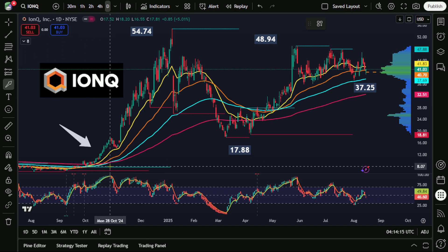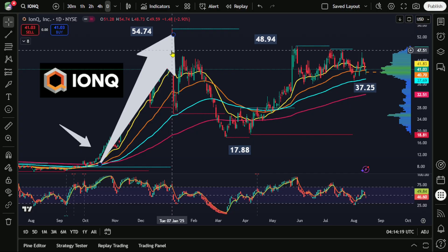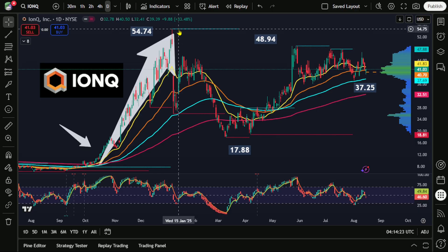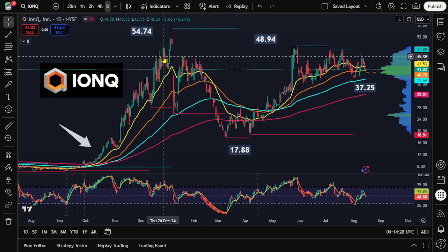We then saw a major price movement very quickly — roughly 5.5x in just a couple of months. By the beginning of January, we were already seeing share prices trading near $55. So what exactly would be happening with a situation like that? Is a move like that ever really justified?